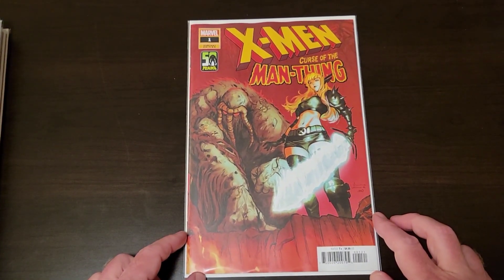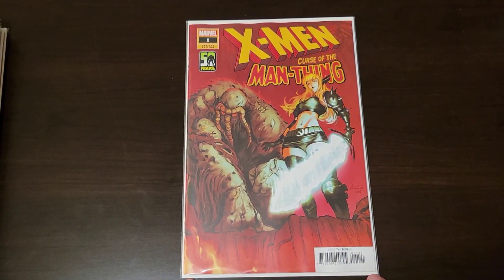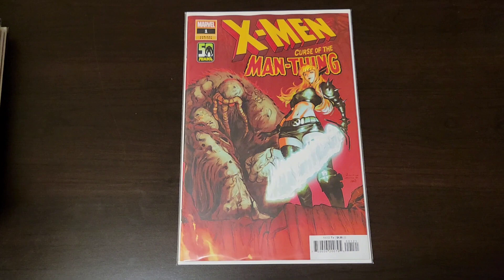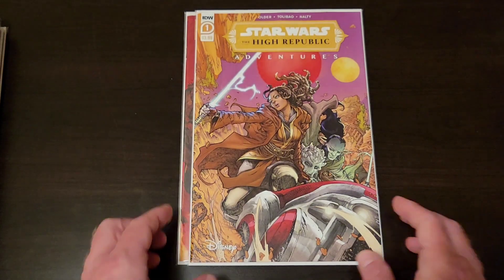X-Men: Curse of the Man-Thing. Just seemed like something cool to grab. Something that's not new, but I always grab it every time I see it on the shelf — I can't say enough about it, really.